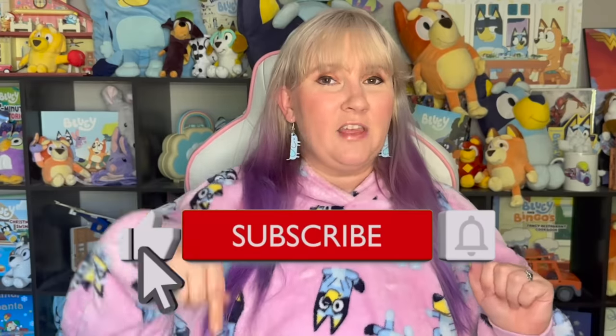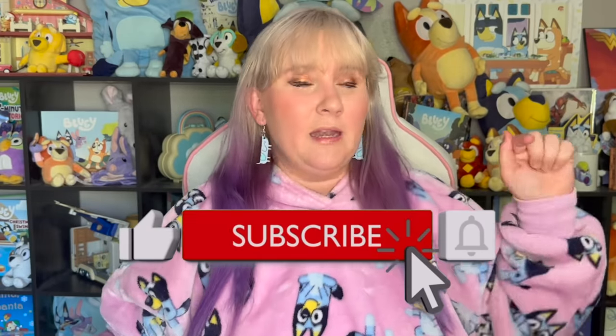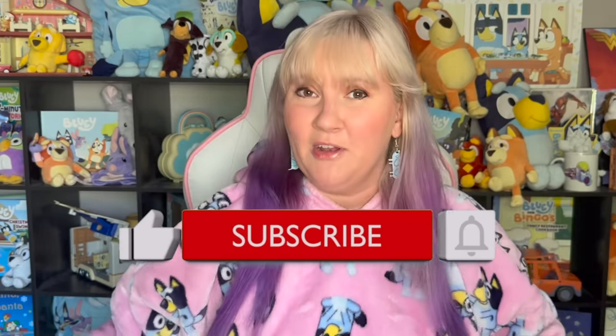If you love Easter egg breakdowns and hidden details as much as I do, don't forget to hit that like button down below as well as that subscribe button and that bell for notifications so you know when any more of my videos come out. But till then, let's roll the intro and get started.